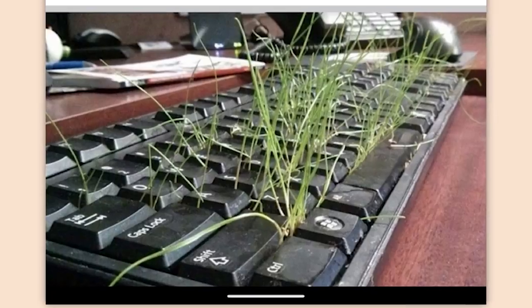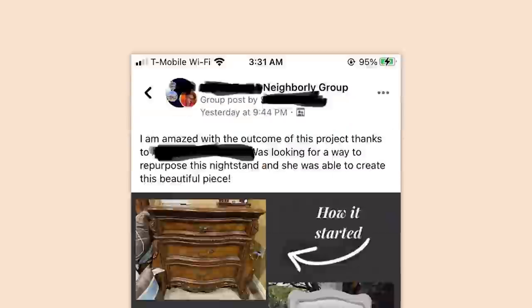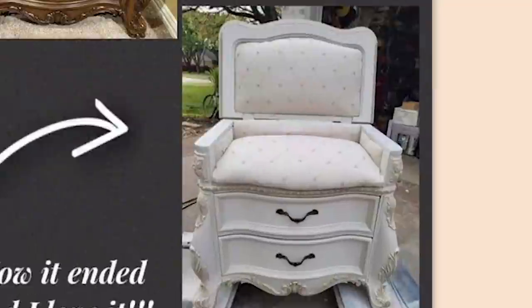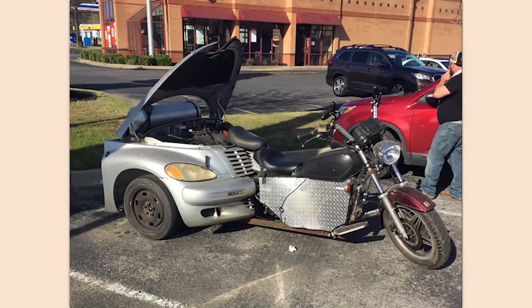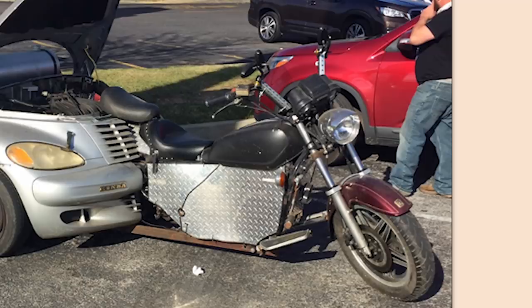I genuinely don't even want to know what is wrong with this person. I'm amazed with the outcome of this project — thanks to blank, I was looking for a way to repurpose this nightstand and she was able to create this beautiful piece. How it started, how it ended up. Well, at least it had great execution, I guess. You liked the PT Cruiser so much you stuck it on the back of your freaking motorcycle.